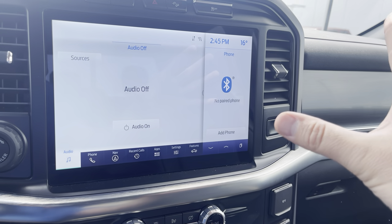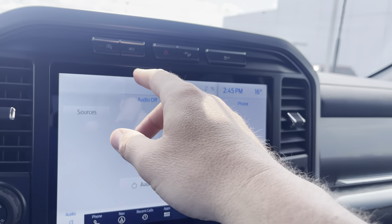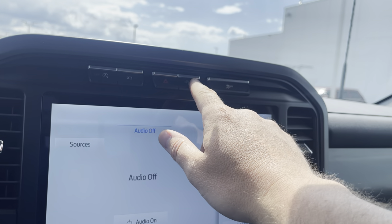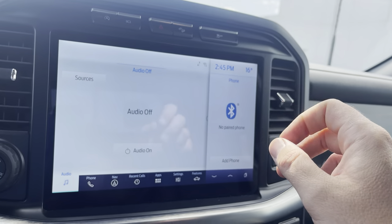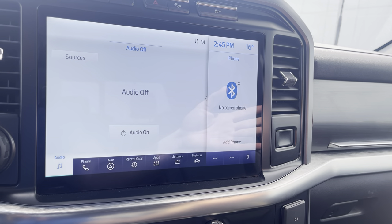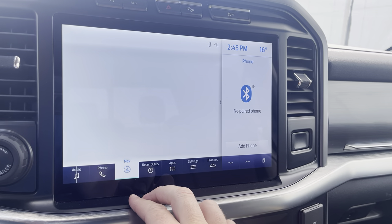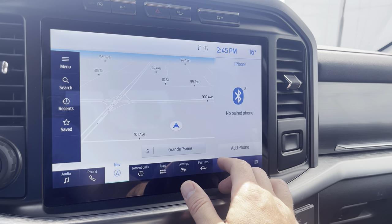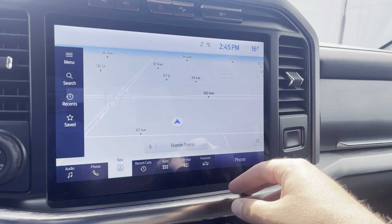Then there's this huge 12-inch display. Up top are buttons for engine auto off, backup camera, four-way flashers, hill descent control, and traction control. This screen has a hard-based navigation system connected with Ford for live updates for weather and traffic, which is awesome. You can blow it up to be the full screen.